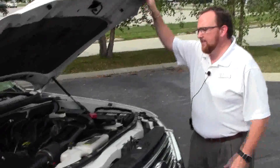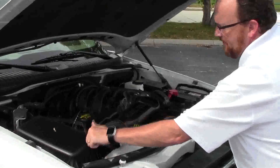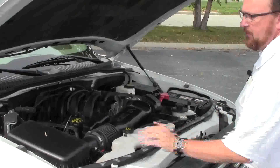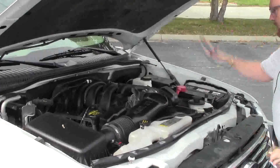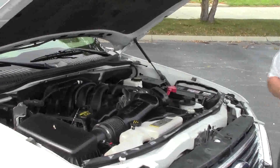Under the hood we have the 4.6-liter V8 motor. It is four-wheel drive. Easy access to the air filter. Insulated dipstick for oil check and oil fill. Clear reservoir for your winter washer fluid. Engine coolant. Power steering and power brakes. Maintenance-free battery and centrally located fuse box.